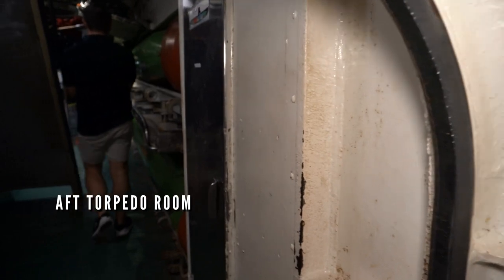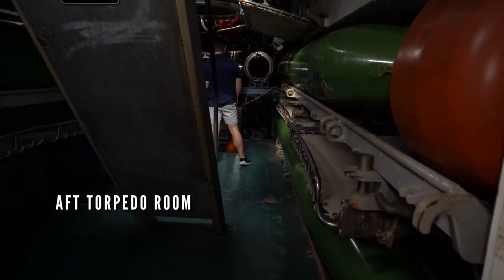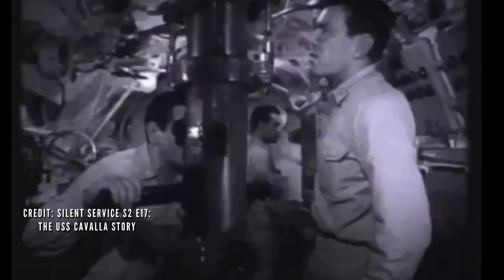And it always surprises me how few people know about the significant World War II history of the USS Kavala. Through the following year, the Kavala was ordered on six patrols in the Pacific, destroying three more Japanese vessels, and engaging many more.